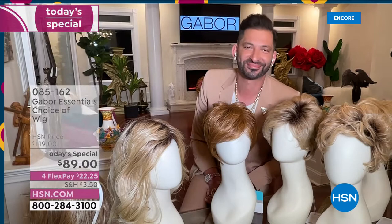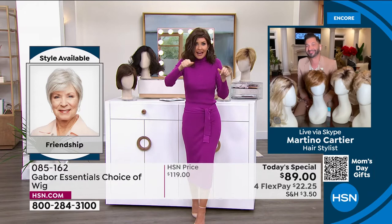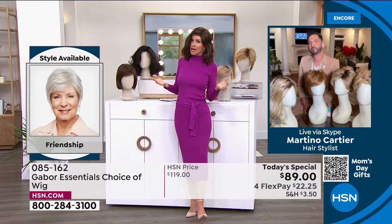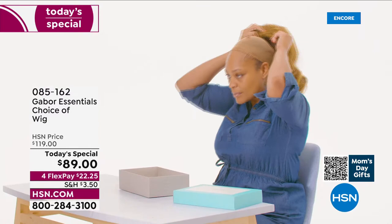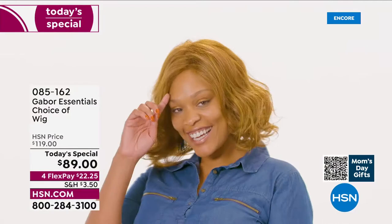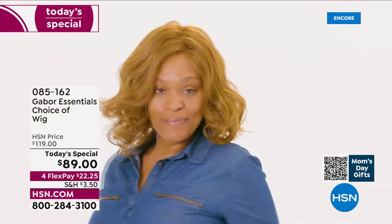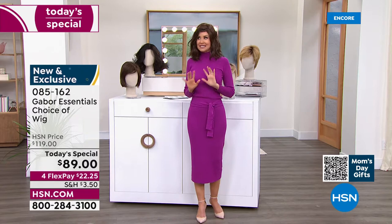People always ask, is this going to be my size? Yes — these are adjustable, made in an average size that fits almost every woman. I took it out of a box, shook it, and put it on — that's how easy it was to get this style. Not three hours in the salon, not waiting under the dryer, not getting that haircut and then wondering about the tip. This is called the Fortify and already it's in the lead. This is the only wig we've offered as a Today's Special in that really cute razor cut style, and at this price — flex pay $22 and change.